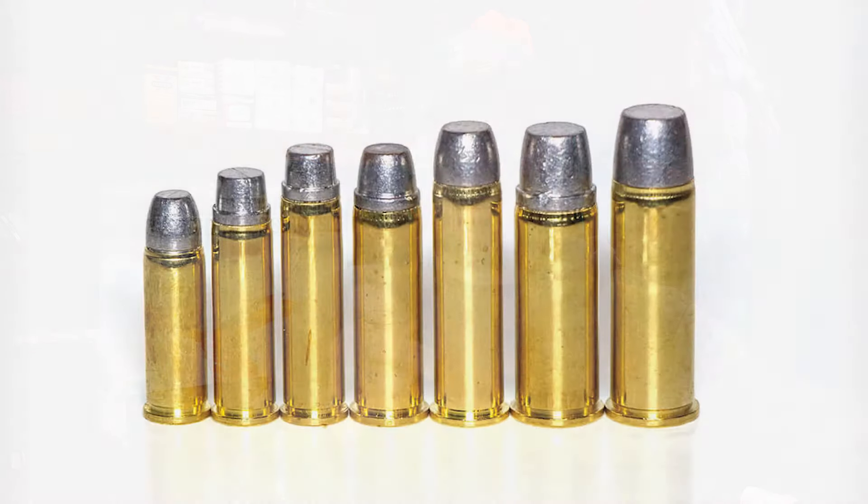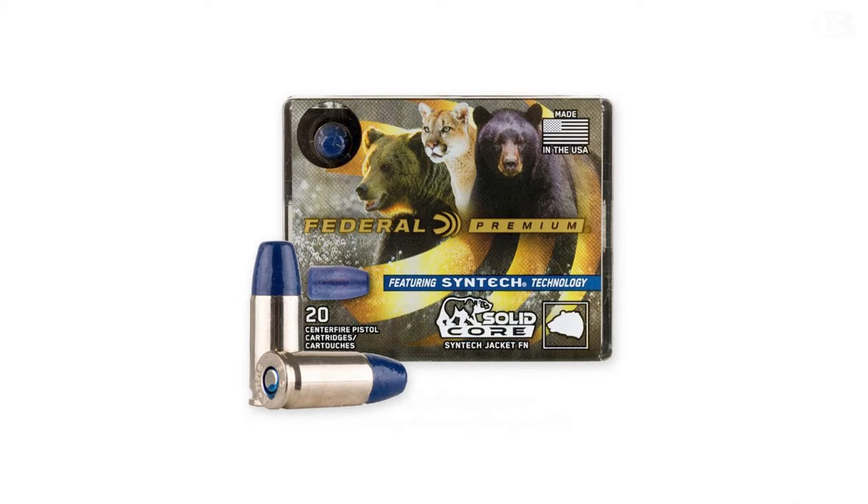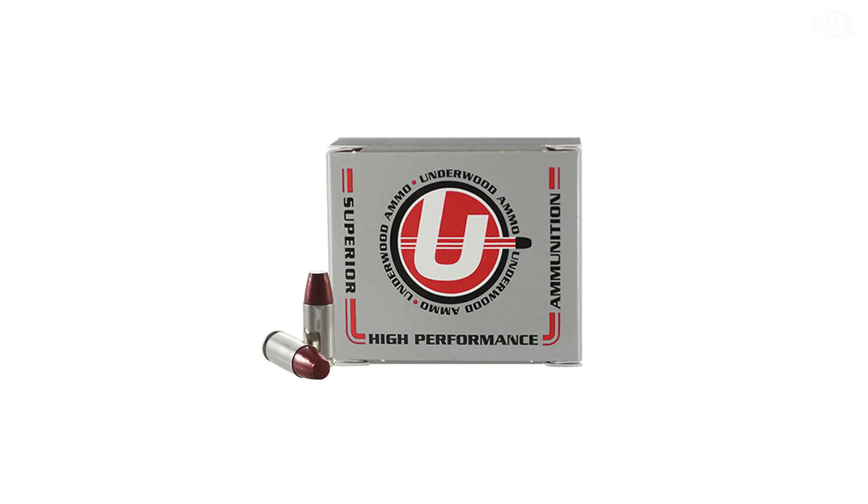That gets me to my next point: you have to use the proper ammunition. You have to use hard cast bullets. If you use a hollow point, it's going to do some damage, but it's going to stop — it's not going to penetrate, not going to go through bone like a hard cast bullet will. Full metal jacket is just going to break up. What you want is a completely solid hard cast bullet, like a flat nose solid core. That's what Federal calls theirs — solid core. Everywhere else they call it hard cast. I prefer Underwood and Federal.